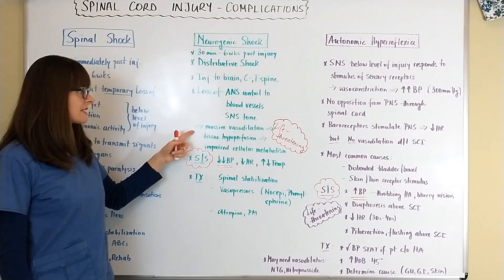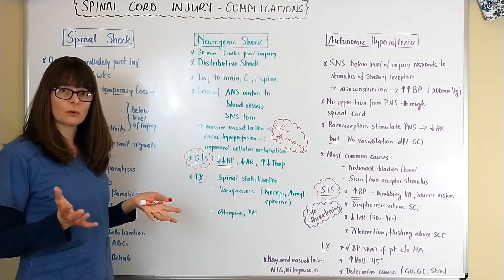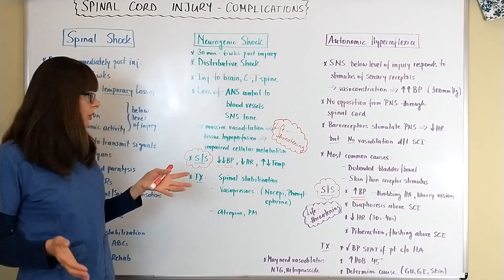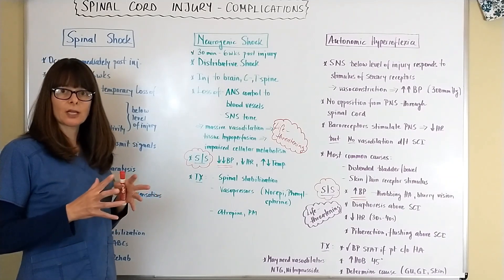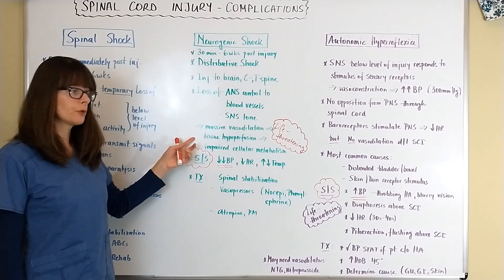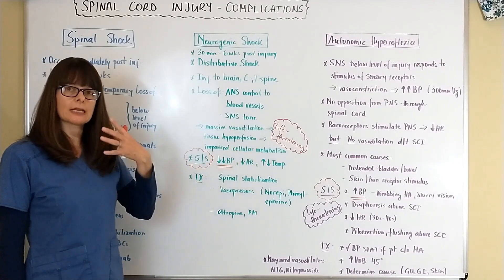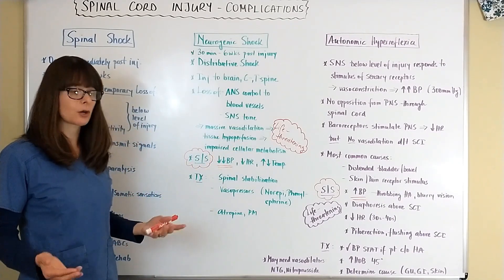The patient loses their sympathetic nervous system and sympathetic tone to their blood vessels, which results in massive vasodilation. The sympathetic nervous system normally helps with vasoconstriction, but now that it is impaired, the result is massive vasodilation, significant hypotension, tissue hypoperfusion, impaired cellular metabolism, and cell death — basically, no oxygen to the tissues means the cells will die.